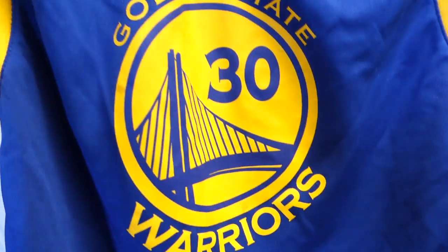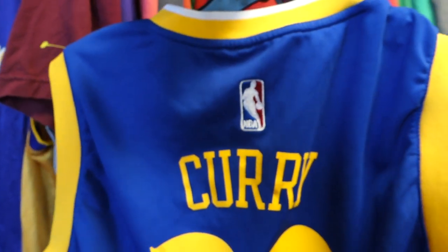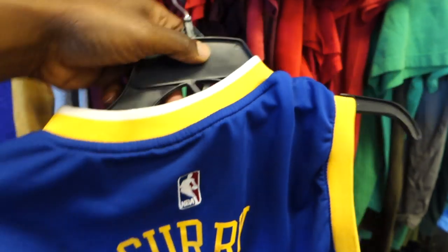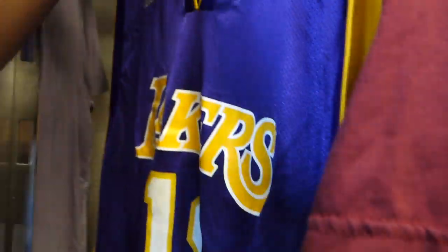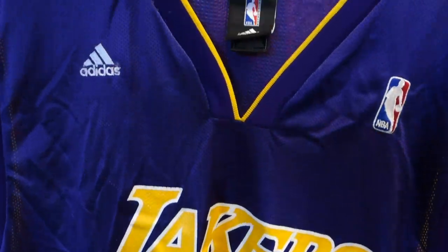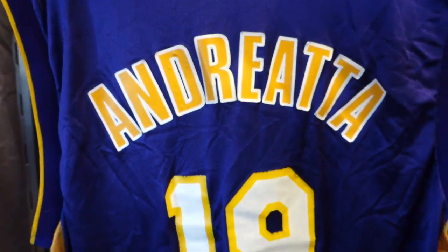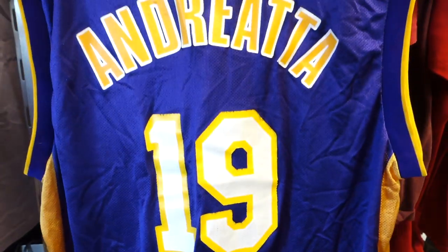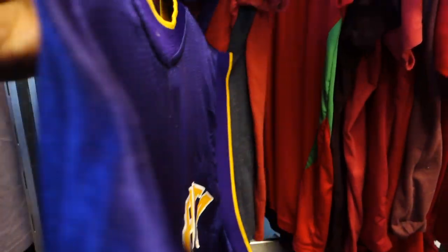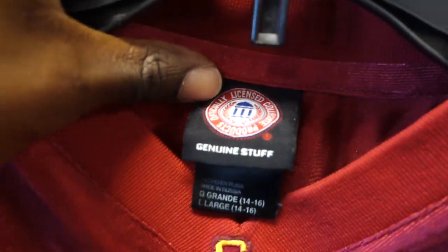I came across a few Steph Curry Adidas jerseys. They don't sell for a ton of profit, but the last one I found sold the same day for about 25 bucks, so I'll definitely be grabbing this one — especially since the jersey is only $2.50. I also saw a Lakers jersey, number 19, but it turned out to be a custom jersey with somebody's own name on the back, so I'm not picking that up. But the Steph Curry jersey is definitely leaving with me.